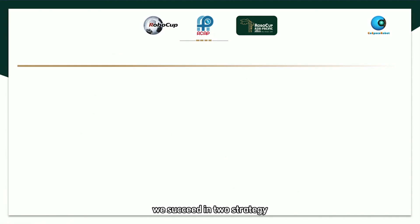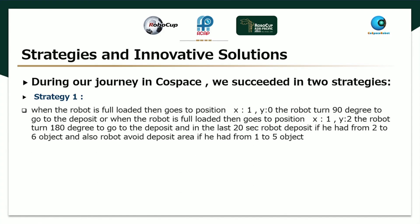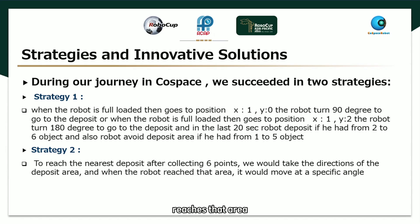During our journey, we succeeded with two strategies. Strategy one: when the robot is fully loaded, it goes to coordinates X1 and Y1. If the compass reads 0 to 5, it turns 90 degrees toward the deposit area. In the last 20 seconds, the robot deposits if it has 2 to 6 objects, and avoids the deposit area if it has only 1 object. Strategy two: reach the nearest deposit after collecting 6 objects, then take the direction of the deposit area, and when the robot reaches that area, it moves at a specific angle.